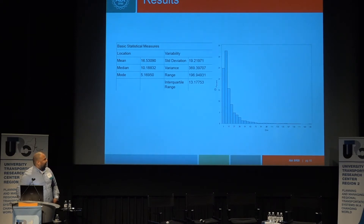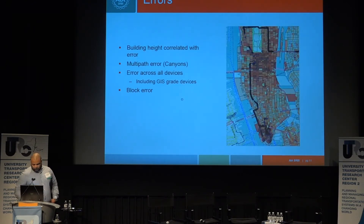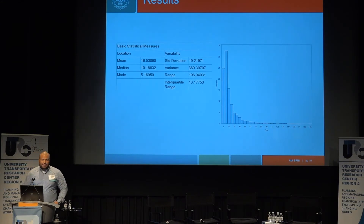Comparing the consumer-grade GPS devices to the Trimble device, the median error rate was about 10 meters and the mean was about 16 meters. The distribution is skewed — you see some 51-meter errors and some 3-meter errors, but it's around 10 meters. However, this is biased because the Trimble device didn't pick up GPS reception across the whole city, so there were points we couldn't compare. My assumption is the actual error rate is a bit higher.